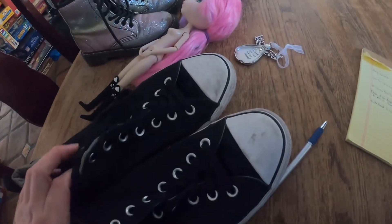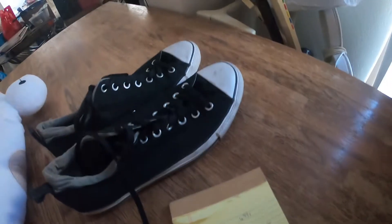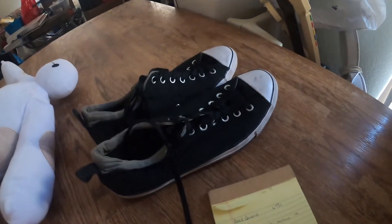We took an offer for $6.99 plus shipping just to get rid of them because they've been sitting for a little while. But they're in good shape — they're Converse.